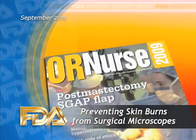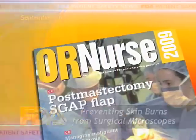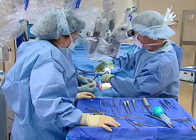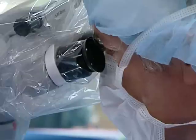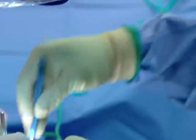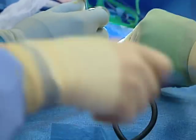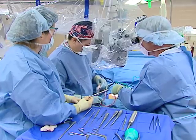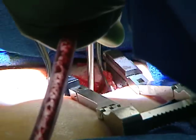A recent FDA article in the publication OR Nurse 2009 recommends several ways to prevent skin burns from surgical microscopes, which are used to illuminate and magnify internal structures during surgical procedures. The lights on these devices can generate enough heat to burn a patient's skin, especially during procedures that require high light intensity and magnification.